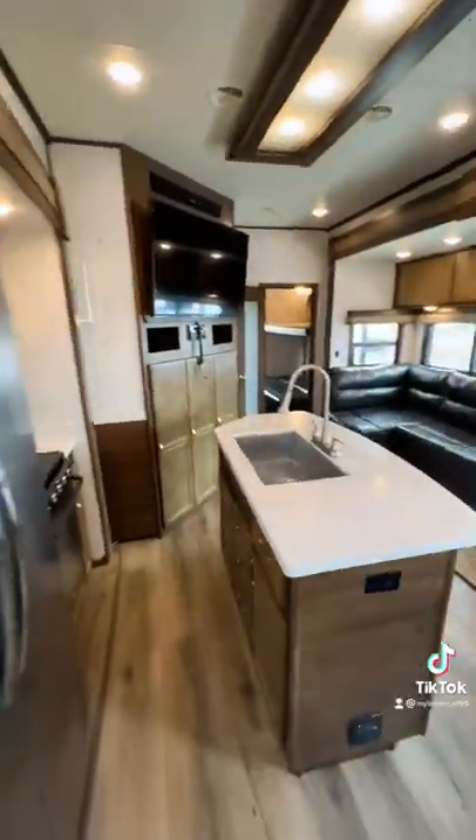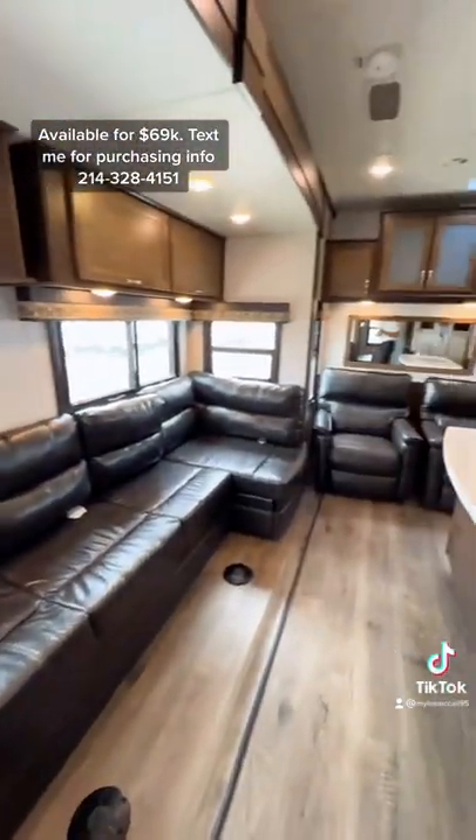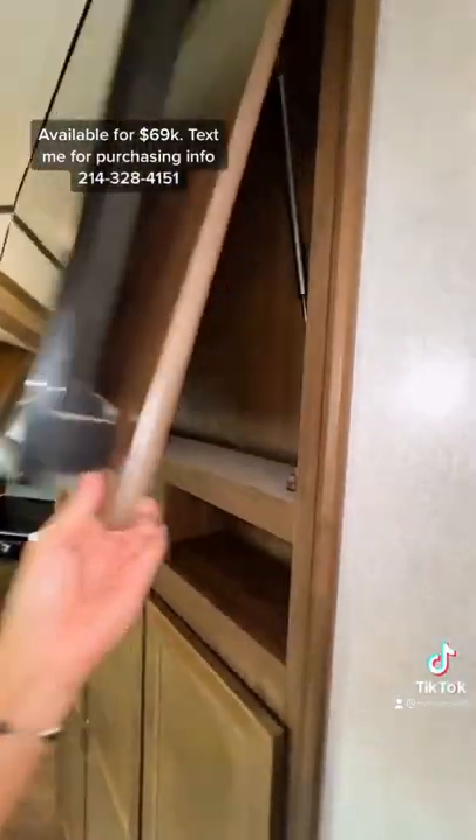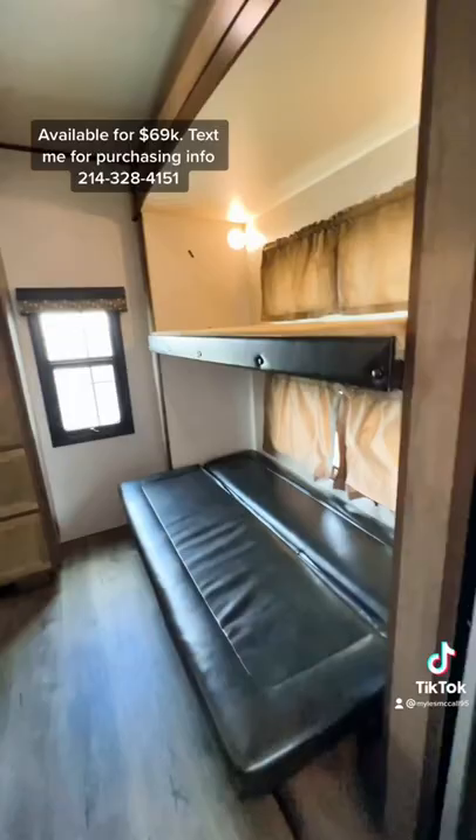For having two bedrooms in here, look at how much seating space is inside this RV. It is absolutely insane the amount of people that you can seat in this living room. You're also going to have a hidden storage compartment behind the TV, and water and ice in the fridge.